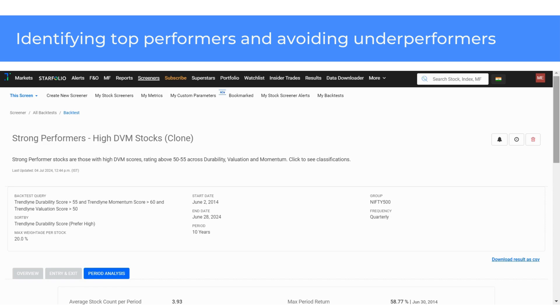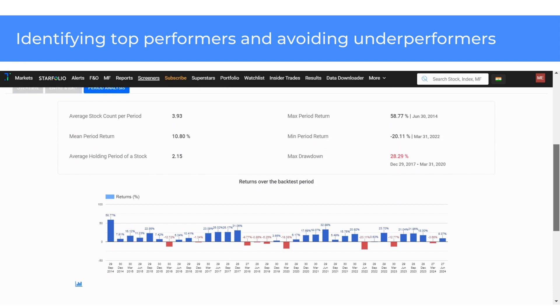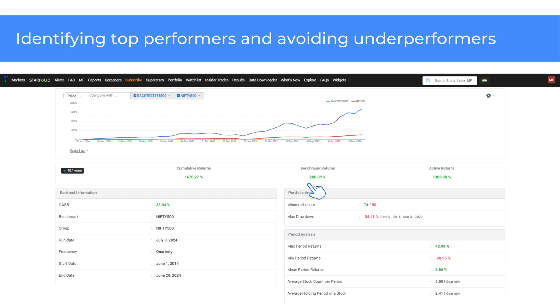In the Period Analysis section, you can assess the returns delivered by the screener over the backtest period. You can also see the maximum drawdown, which shows the biggest observed loss from a portfolio's peak to its lowest point before a new peak is attained. Similarly, I have run a backtest of a screener with high-durability stocks. The screener has delivered a cumulative return of 1678.3% at a 33% CAGR since June 2014, while the Nifty 500 delivered 288.4%. I set the portfolio review frequency as quarterly and chose a maximum of five stocks based on high-durability scores, with the stock universe set as Nifty 500.